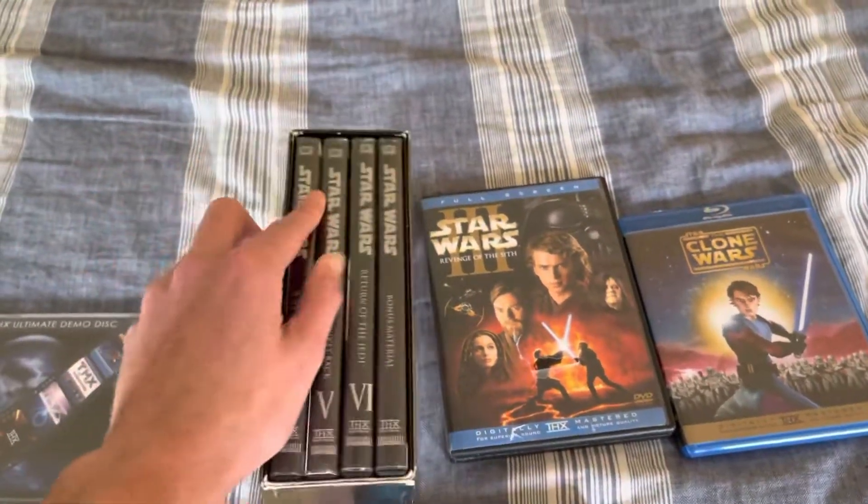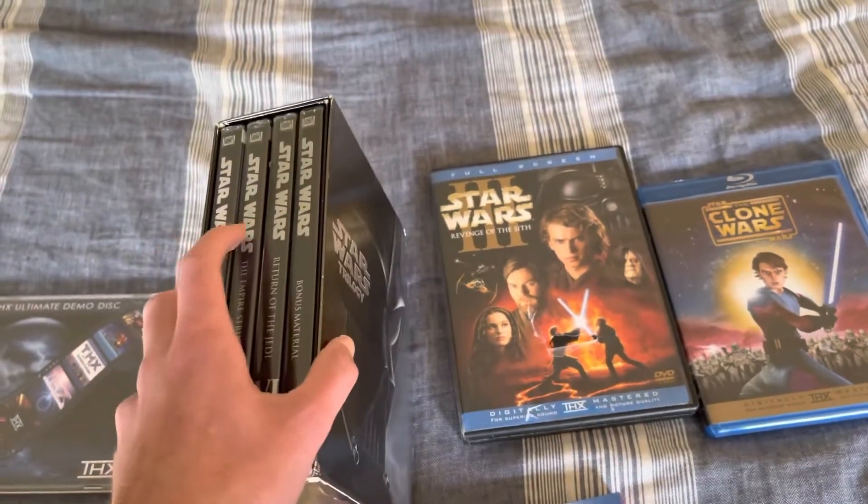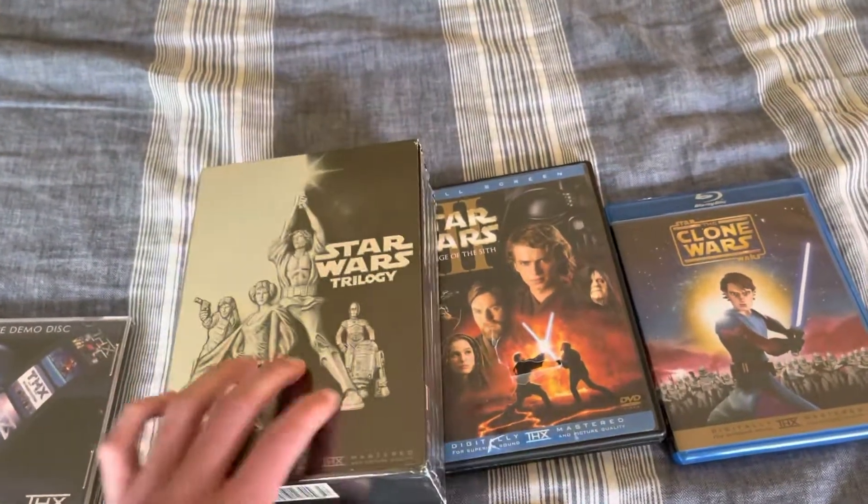Here is the 2004 box set of the original Star Wars trilogy in widescreen. It's got episodes 4, 5, 6, and the bonus DVD as well. Here's the other side of it.